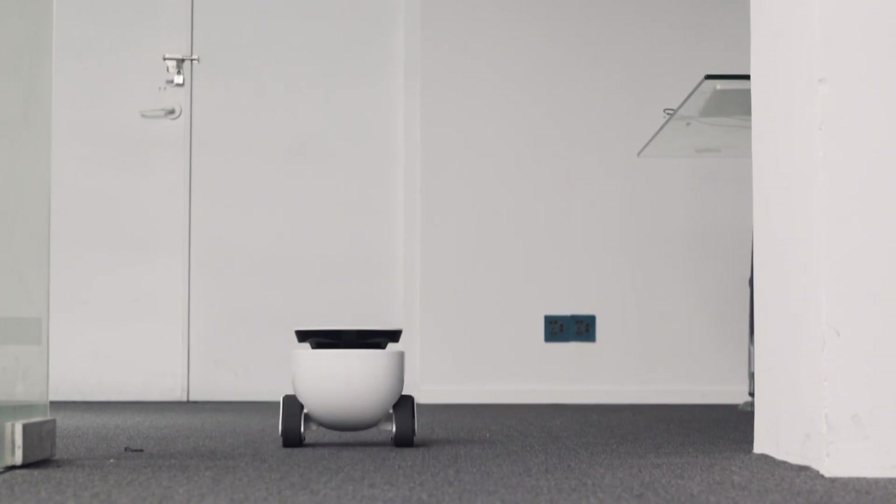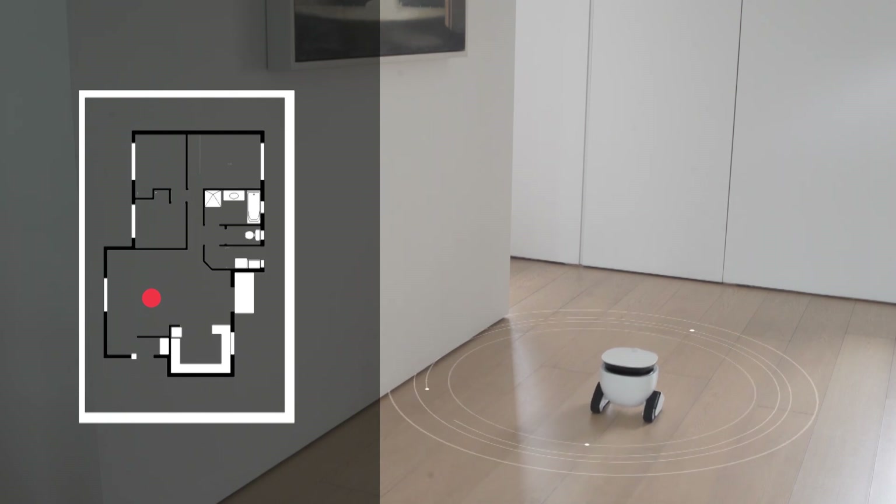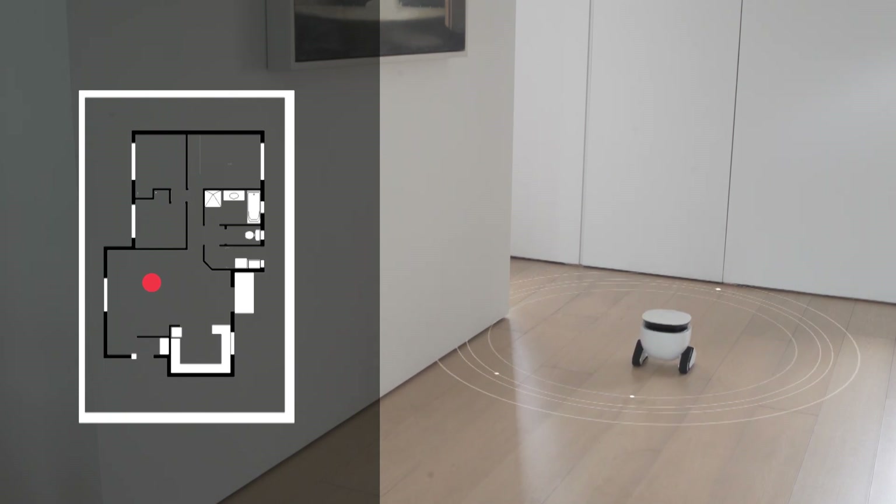RoboMing has a built-in module that can scan and recognize rooms, so you can play around with different voice commands, telling RoboMing where to go. Kitchen.